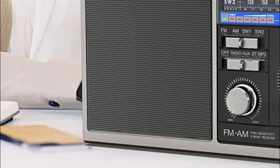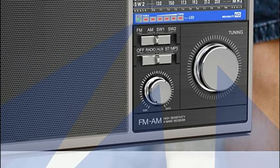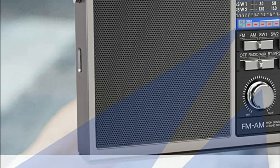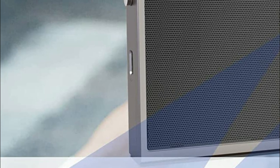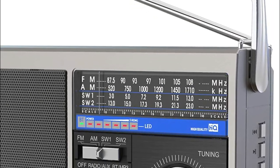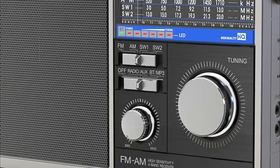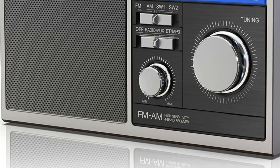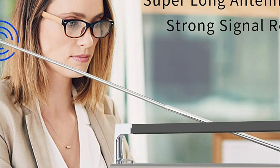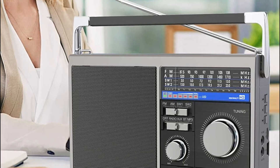The radio can be carried outside with a handle. This Bluetooth radio lets you play retro music and stream your favorite music via Bluetooth. You can also listen to all types of music via USB or TF cards. This transistor radio features a built-in 5W speaker that can fill any room with music. A 3.5mm earphone connector is included for private listening. This portable radio is great for camping, picnics, and parties.